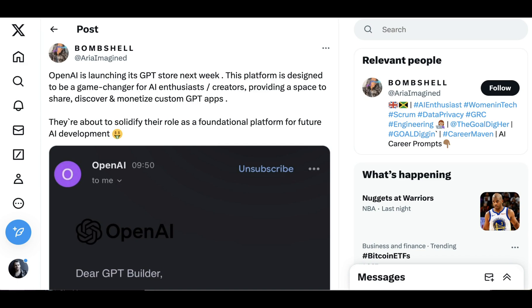Welcome back to the AI Breakdown. Yesterday, I, with so many other people, got an email from OpenAI with one of the more anticipated things ever since back at their OpenAI Dev Day in November.